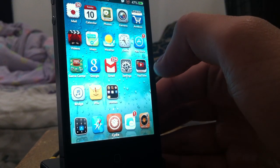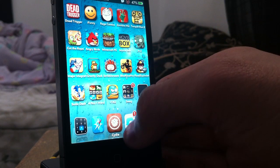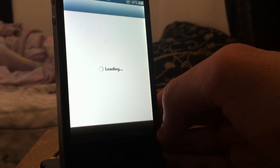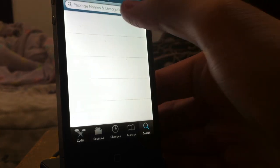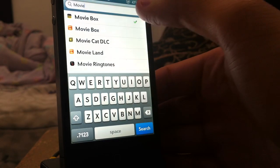This app is free, it's from the Big Boss repo, so you don't have to add any sources. If you want, I'll go ahead and show you guys how to download it real quick. Open Obsidia and just wait for that to load. I'm kind of losing my voice, so go ahead and go to Search and type in Movie Box.